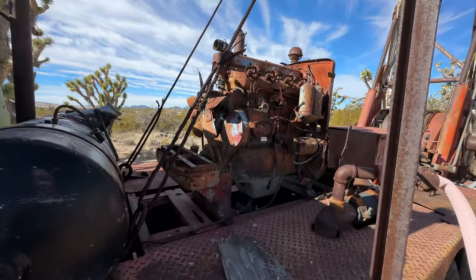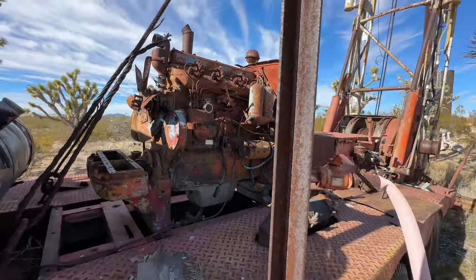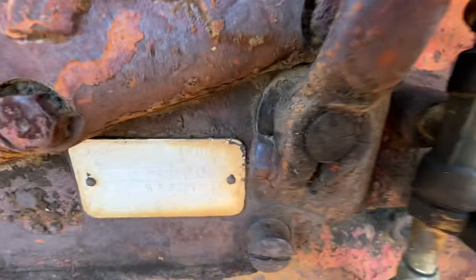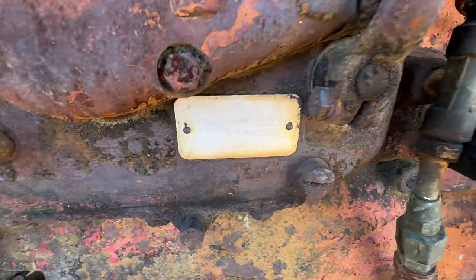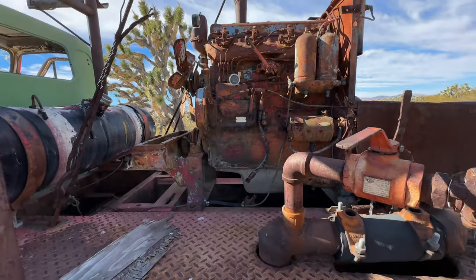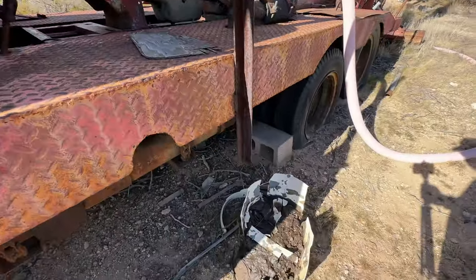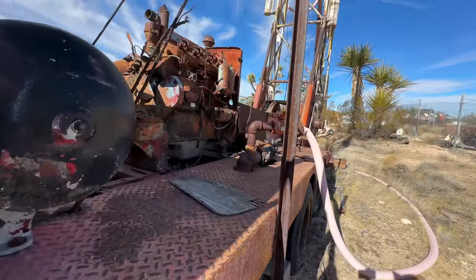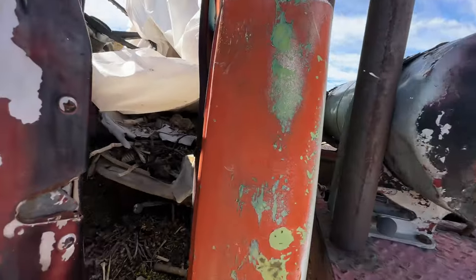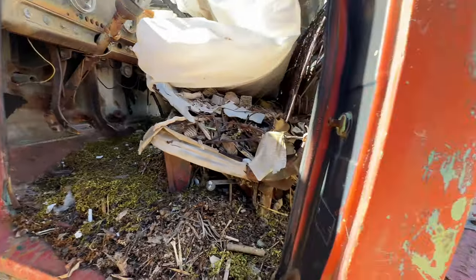Got a diesel engine right there. See the name — I don't know if I can read it. I can't really read it.